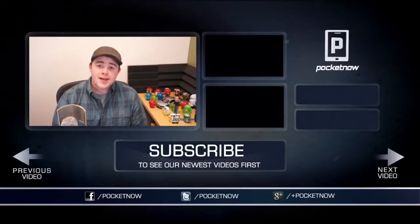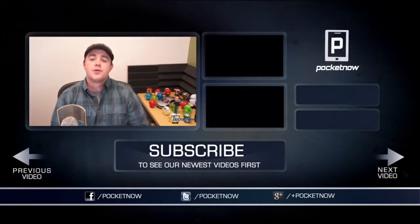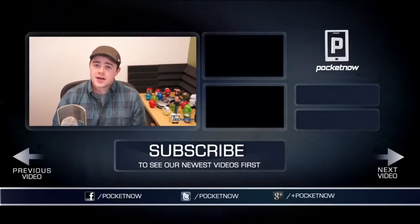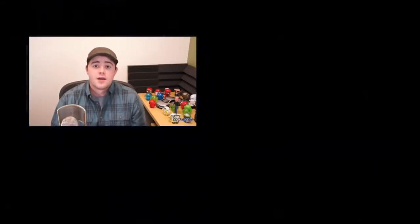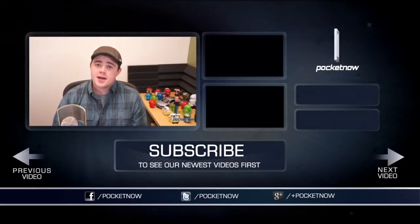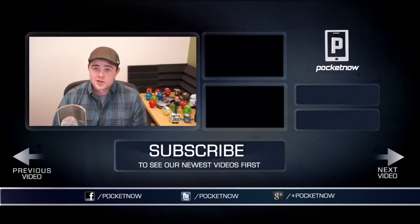That's going to wrap this video up. If you enjoyed it, be sure to let us know by clicking the thumbs up button below and subscribe so you can see more iOS 7 and iPhone coverage over the next couple of weeks and months. You can find us on Twitter, Facebook, and Google Plus at Pocketnow. You can find me on Twitter at Casper Tech. I'm Taylor Martin, and I will see you next time.